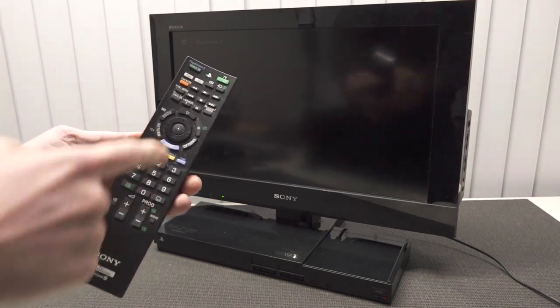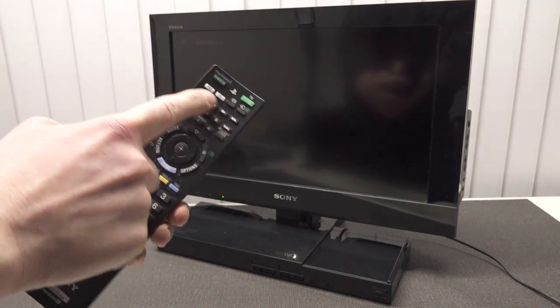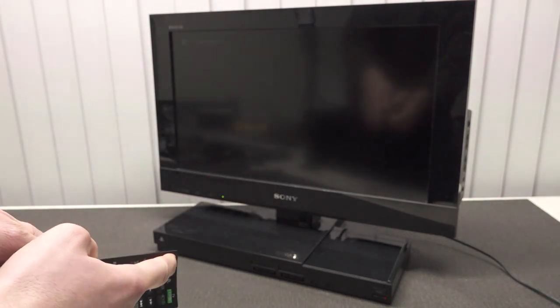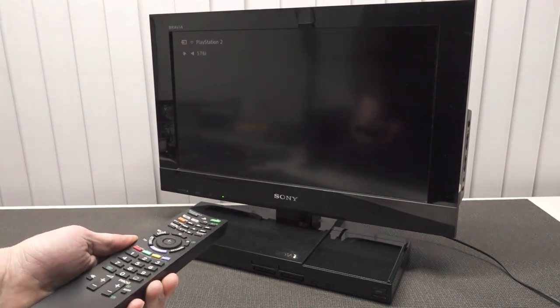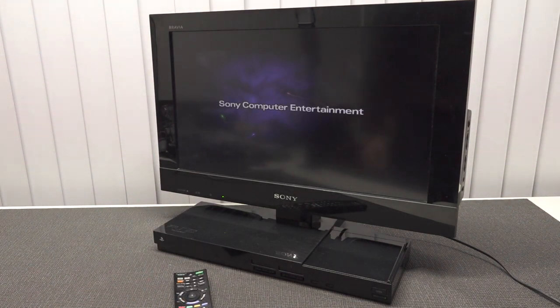In the next step, let's take a closer look at the PlayStation functionality. We can switch between television and PS2 — here we boot up the TV and here we boot up the PlayStation 2. Back in the day it was pretty cool that you could boot up the system directly from the remote.